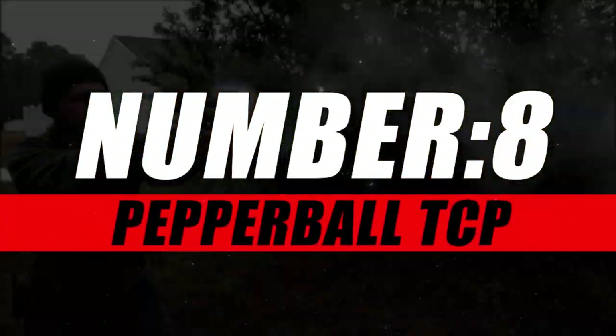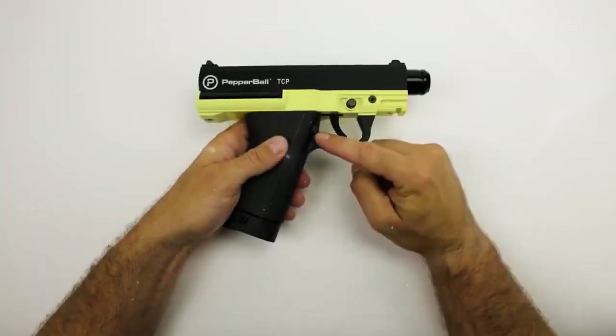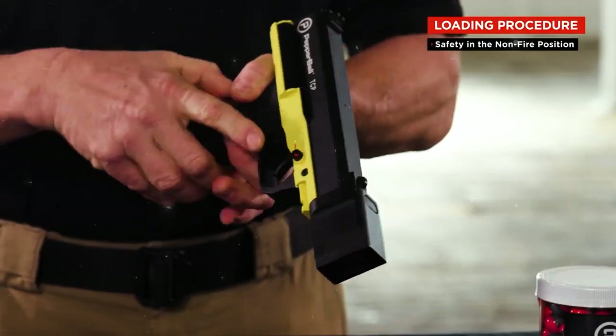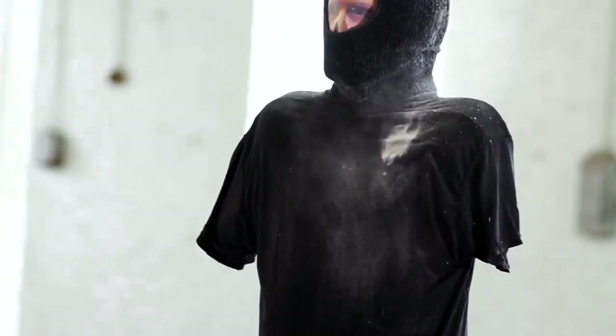Starting our list with number eight, we have the Pepperball TCP. Introducing the Pepperball TCP, your ultimate companion in personal safety and non-lethal defense. This sleek and compact device packs a punch, delivering a powerful combination of technology and innovation to keep you safe in any situation.